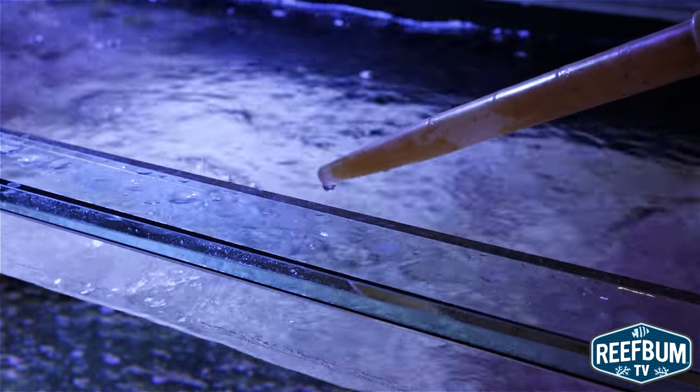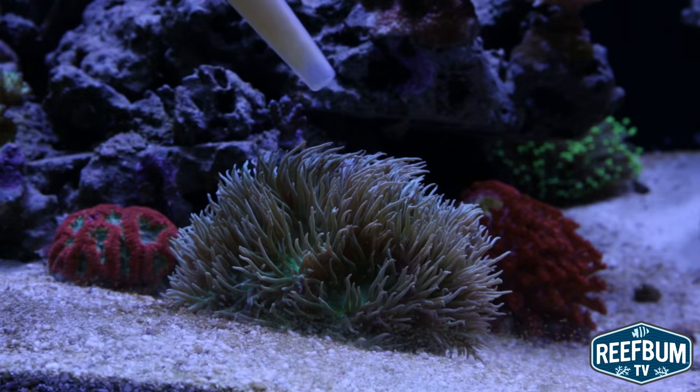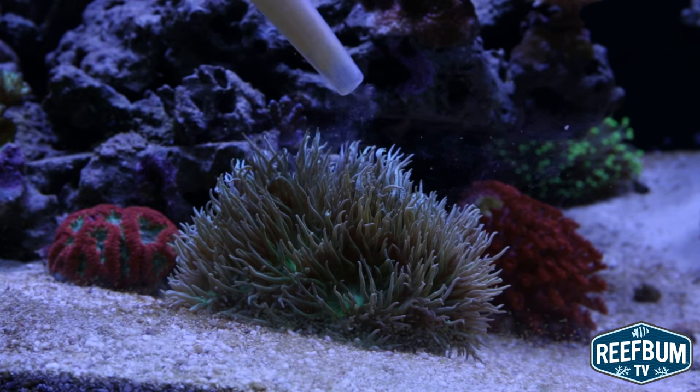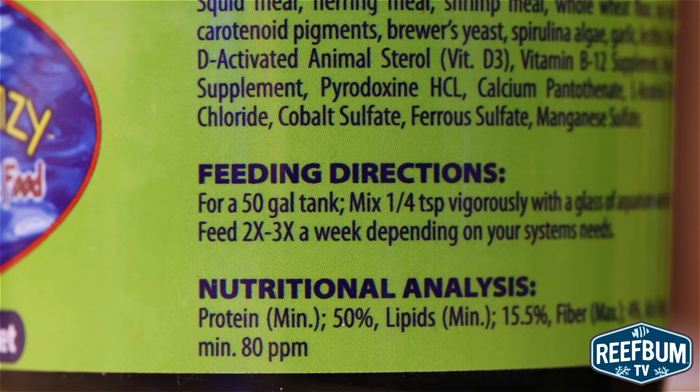You can broadcast feed or target feed this food, but my advice would be to target feed it to minimize the uneaten food that makes it to the bottom of the tank. Another bonus with target feeding is you will need less food per feeding. Coral Frenzy recommends two to three feedings per week, but it is advisable to take it slow at the beginning to make sure you don't overfeed the tank.